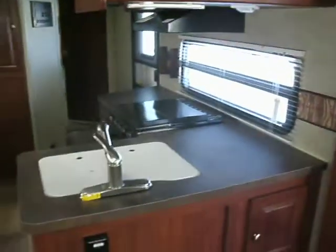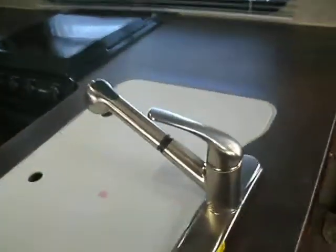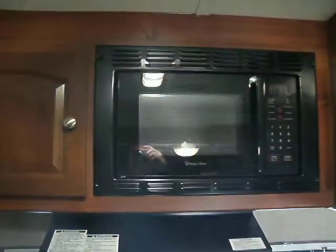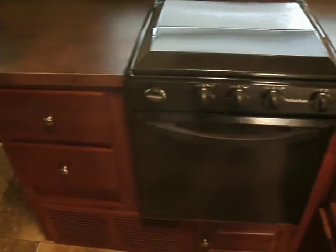More cabinets here. Your sink with a stainless steel faucet — it pulls out and is flexible. You always have them like that in the Rockwoods. You have your stove and oven combination. More cabinetry. A small pantry next to the refrigerator.